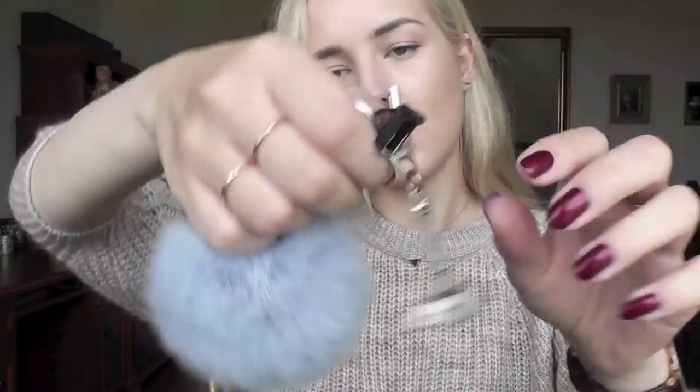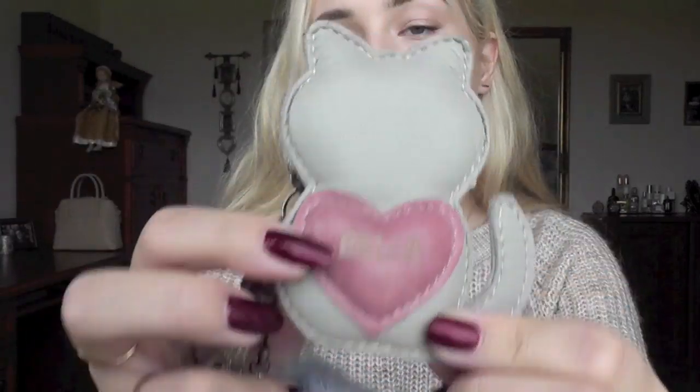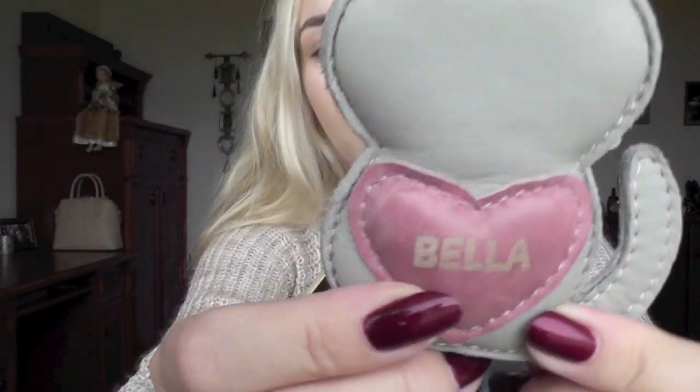I have an Eiffel Tower keychain. And then I have this very sentimental keychain which was a present from the Rigabel company when my cat Bella passed away — they kindly sent this to me. It's handmade leather in exactly the color that Bella was, and it has a little heart that says Bella. I love it — it was such a nice, thoughtful present.